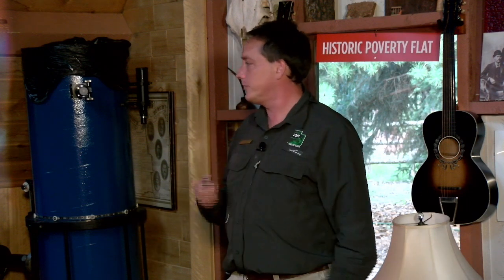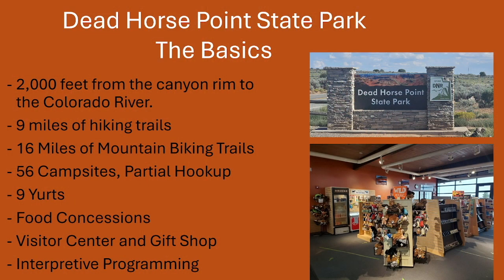The biking trails are about to be expanded, as I'll get to later. We have 56 campsites — partial hookup means electricity but no water. We have 9 yurts, which are little tent cabins, food concessions, and the visitor center and gift shop. We have rangers on duty every day to answer your questions in the visitor center.